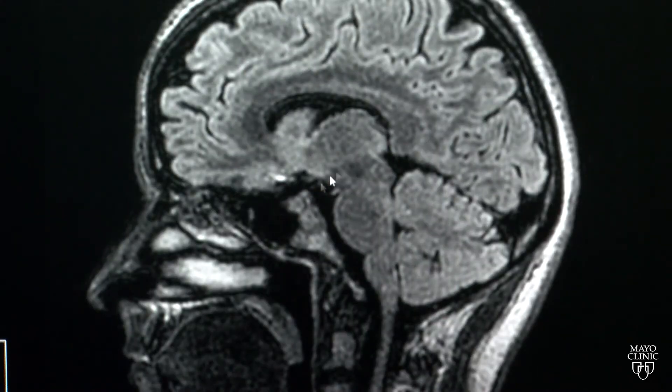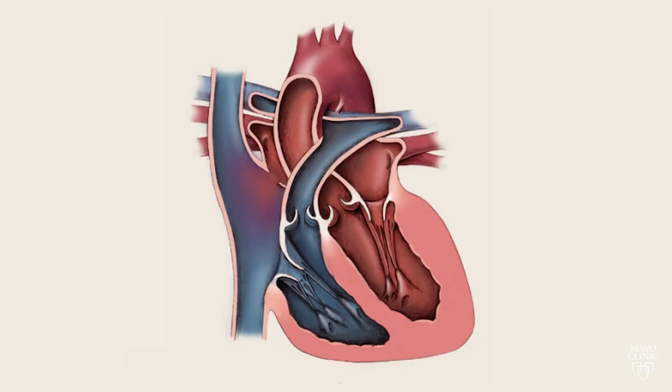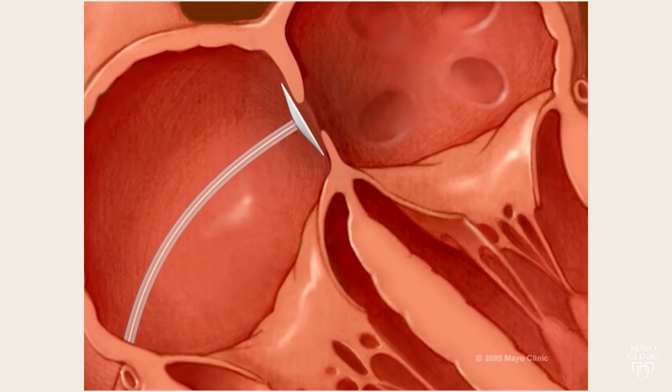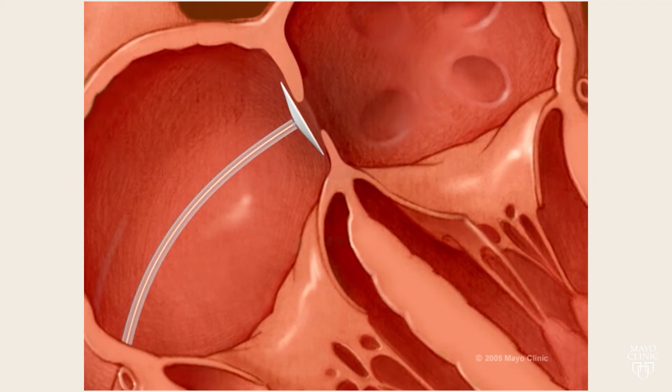Those clots could travel when they cough or throw up. If a clot travels to the brain, it could cause a stroke. Doctors fix the problem by running a catheter through a vein in the leg up to the heart, where they deploy a disc that closes the flap, preventing blood from flowing through the opening and reducing the risk of stroke.